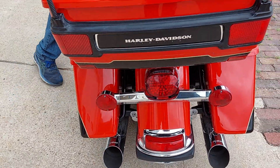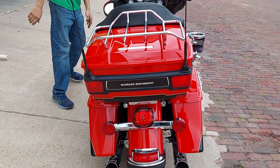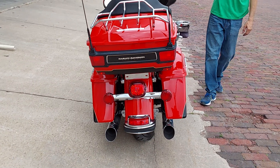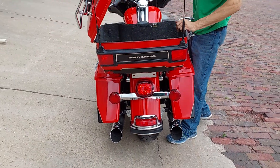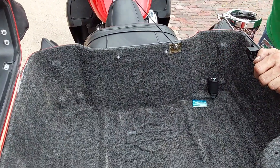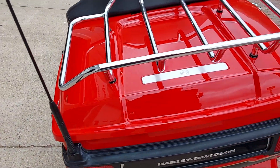Around to the back we do have some lights that have been changed to LED, and there are Python mufflers on it. Let's fire it up and get a listen — there's a really nice bark out of those mufflers. That LED light back there and the luggage rack were stock from the factory. We do have the power port inside here.